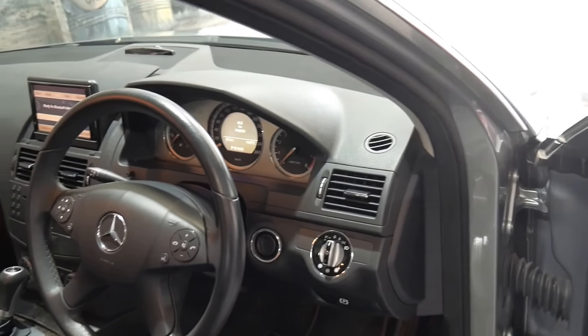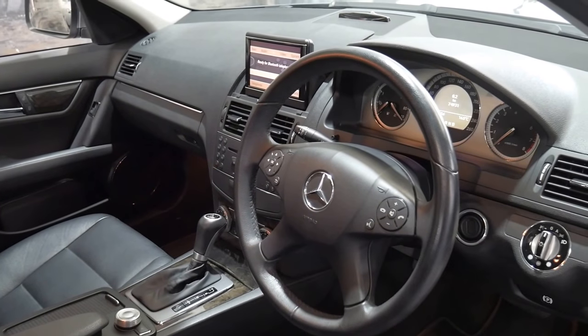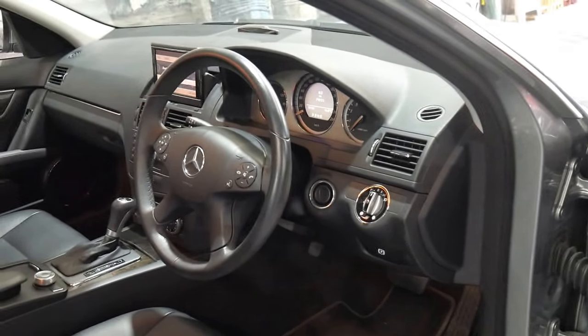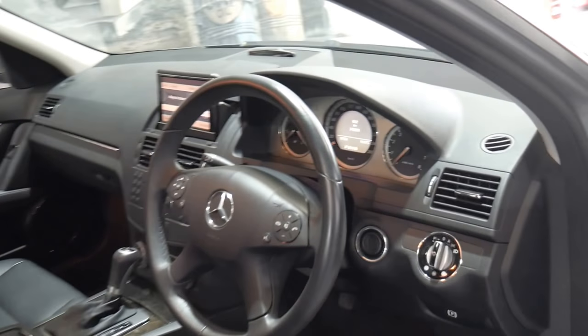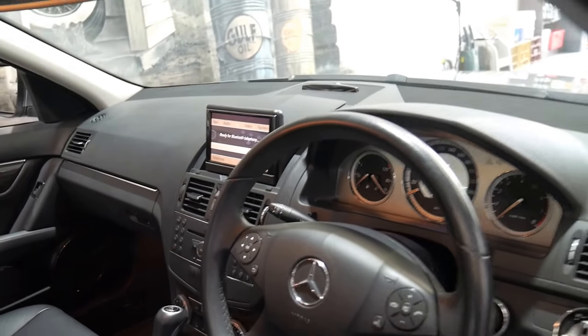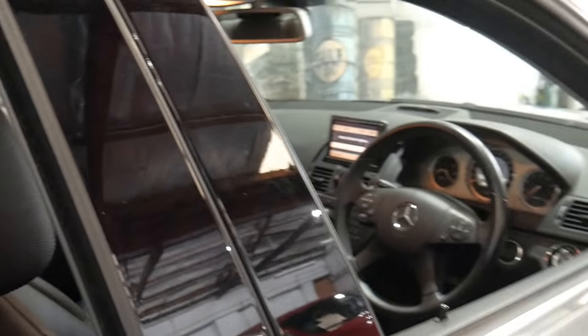It's tenorite grey in colour with black interior and it's in absolutely immaculate condition — it'd be one of the best 2008 C200s available. Along with the navigation it also has Bluetooth, dual zone climate control, and automatic headlights.